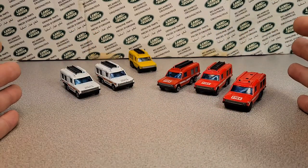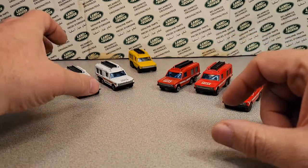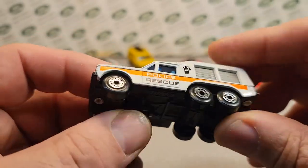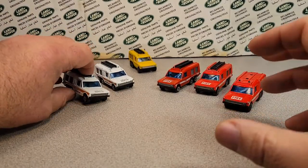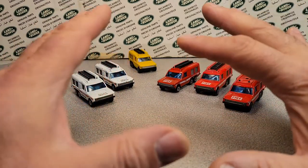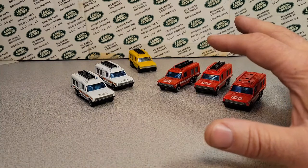You might see six vehicles here, but they're the one and only — that's right, the one and only — the Carmichael Commando. These are not U.S. releases.